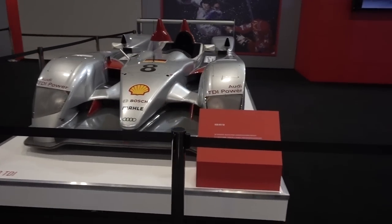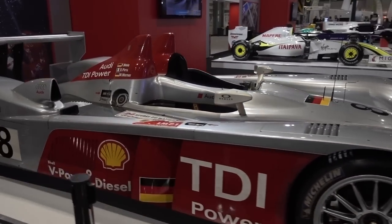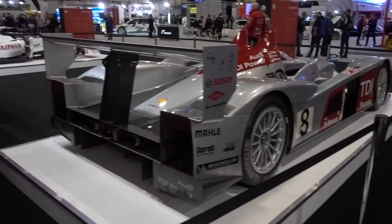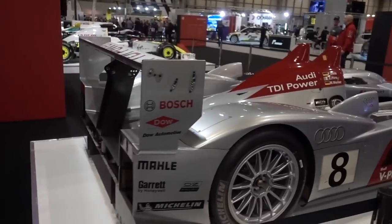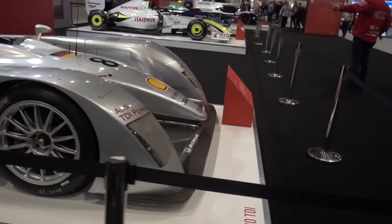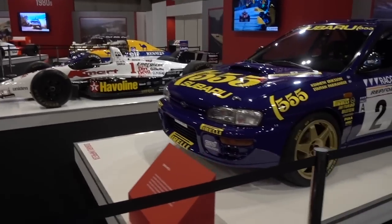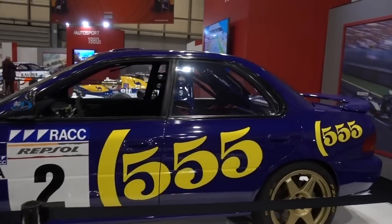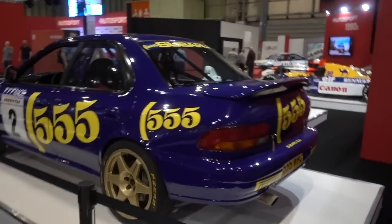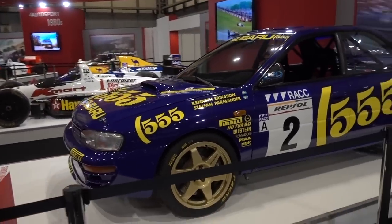Next up we have an Audi R10 TDI. I don't know much about endurance racing, but I do remember this car — I used to race it in Forza 4. I think it's from around 2009 or 2010. And this isn't the Colin McRae Subaru, but the Subaru in this blue and yellow colorway is so iconic, more so associated with Colin McRae and rallying. What a legendary car.